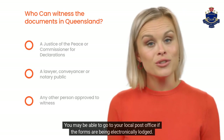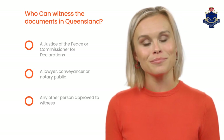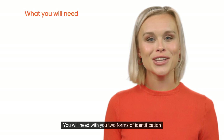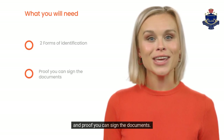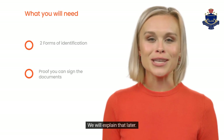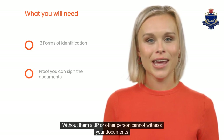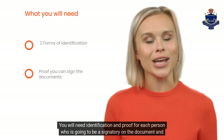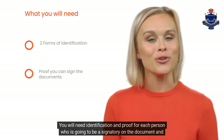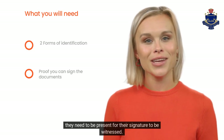You may be able to go to your local post office if the forms are being electronically lodged. You will need with you two forms of identification and proof you can sign the documents — we will explain that later. Without them, a JP or other person cannot witness your documents. You will need identification and proof for each person who is going to be a signatory on the document, and they need to be present for their signature to be witnessed.